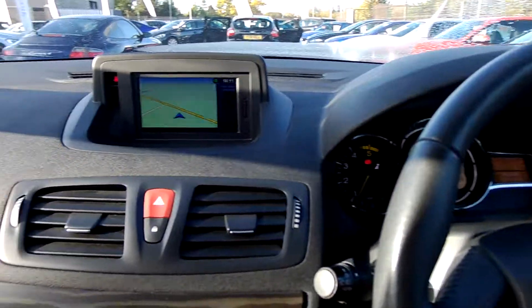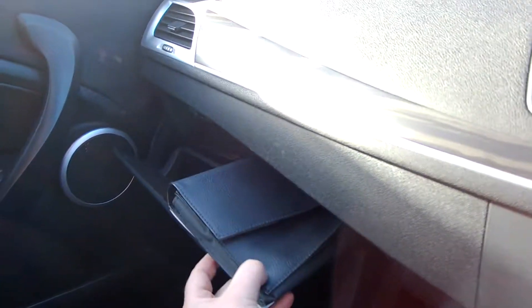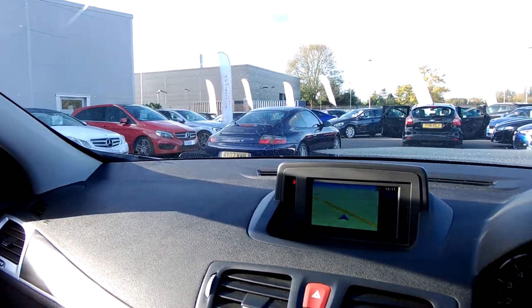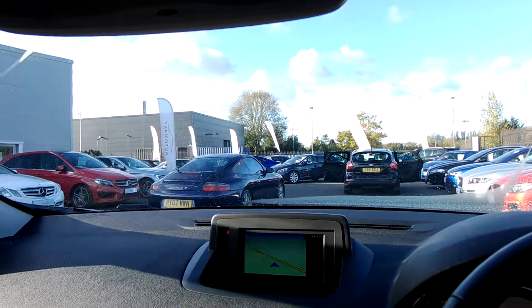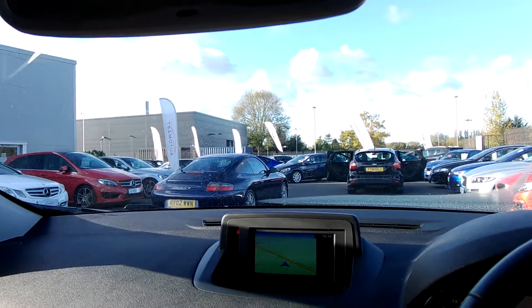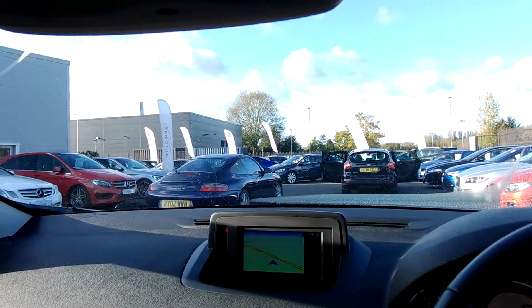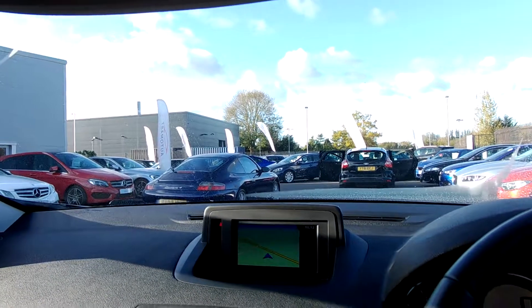It's got all the service history and everything with it — all the original service history books and the two keys. If you're looking at like-for-like cars, we're part of the Cox Motor Group here at Southport. The Wardwin Honda dealership is just down the road on Southport Road. We sell in excess of six and a half thousand used cars a year, with a minimum of a 122-point health check on any of our cars.